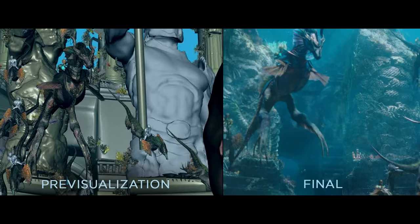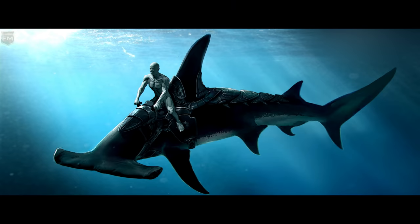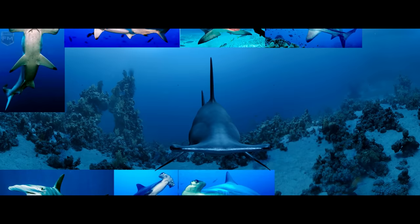They show you this previs — the previsualization of what the scene is — which looks like a video game. We had to understand how the characters were going to sit on those steeds. We take those previs assets and convert them into a mode where we can use them here on set.